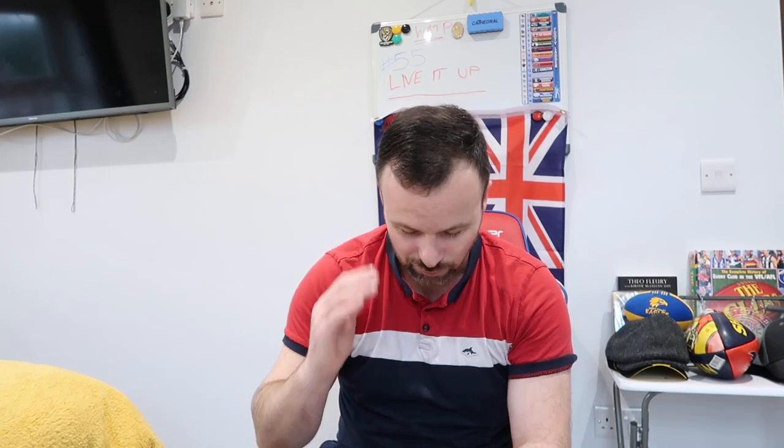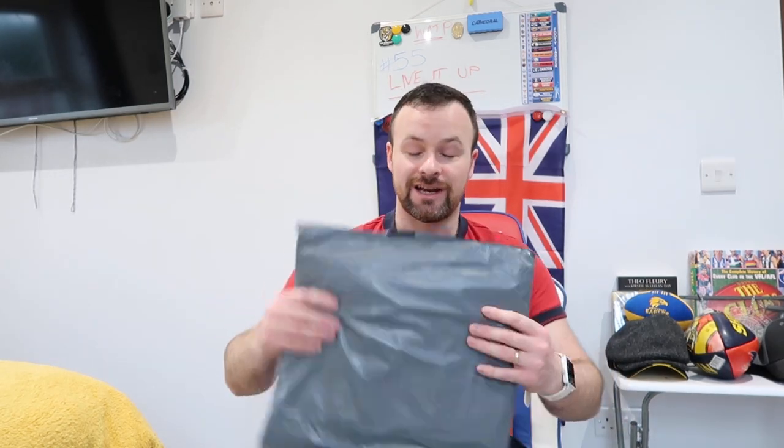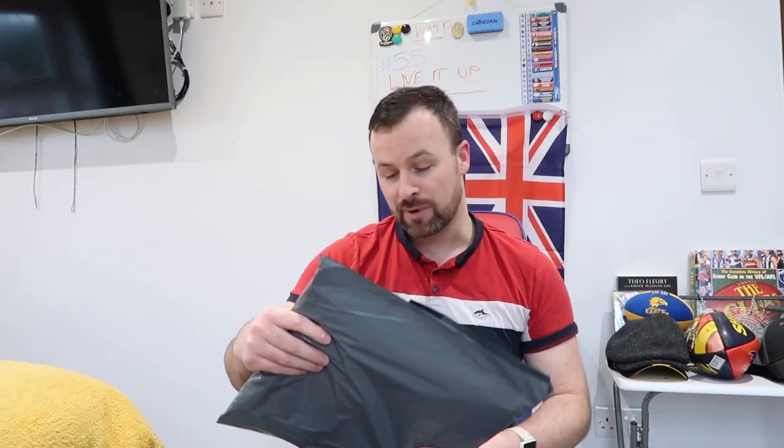Alright folks, The Donfather here of The Don's Channel and The Don of World Sports. And as the title suggests, it's a surprise parcel opening video. I know who this sender's from — it's from 3retro.com.